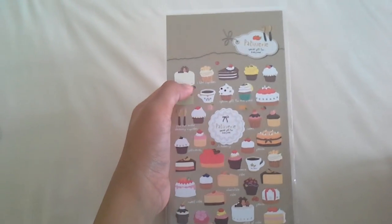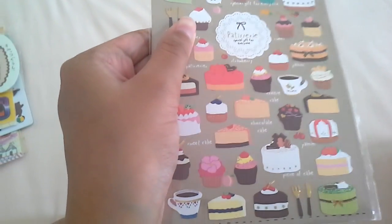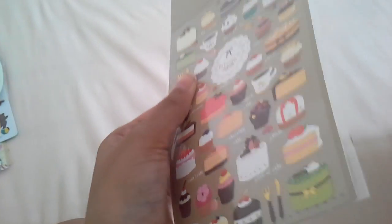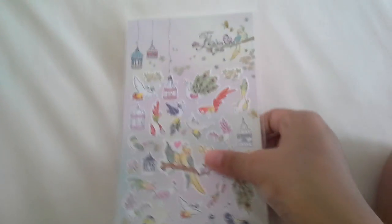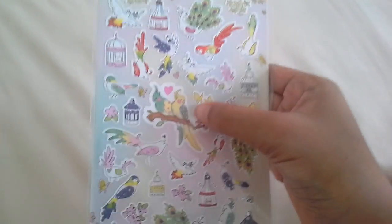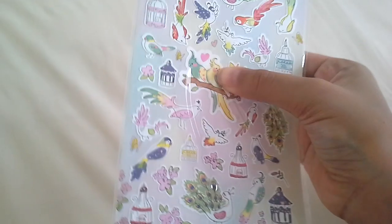Then I have this patisserie one — there are cupcakes and cakes, it's so cute and fancy, I love it. It's adorable. I think these are pretty cute to put in resin. I don't make resin, but if you do, I think these are adorable. Then I have this flower land one — I think these are paper stickers. These are really pretty to put in resin. They're pastel-ish, very feminine, very pretty.